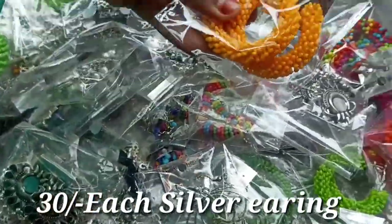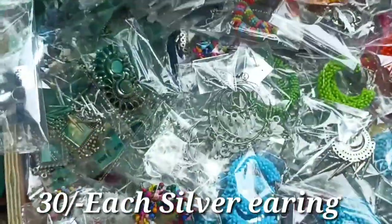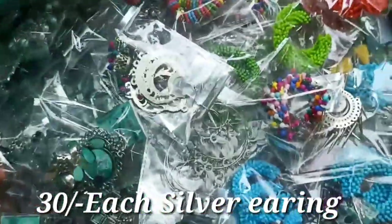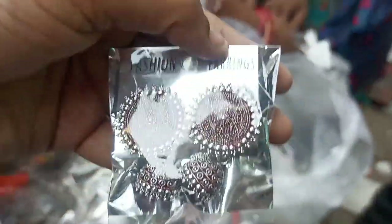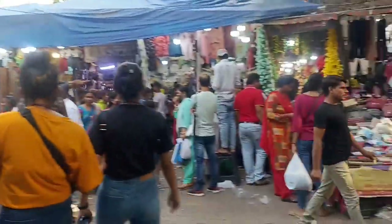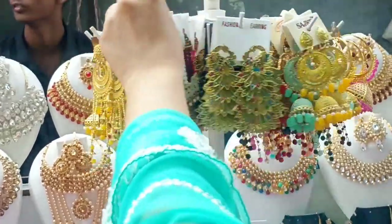You can see this line of vendors — they have a silver jewelry collection. There are flowers and new eye-catching designs, and the weight is also very light. You can get earrings for just 30 rupees. I am now going towards gate number 2, where you will see more shops.